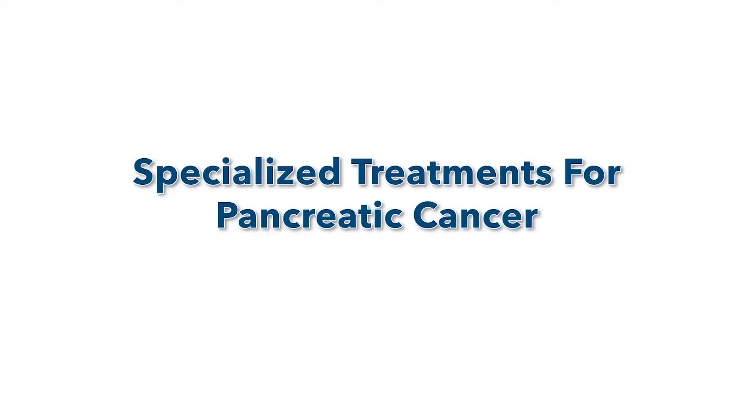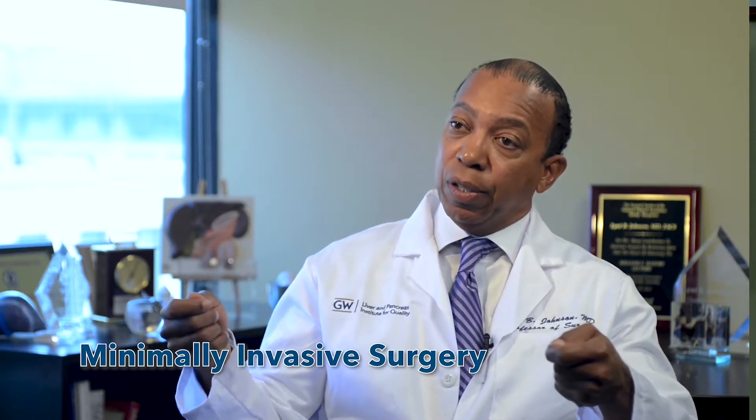Here at George Washington University Hospital, we have two unique treatments for pancreatic cancer. One is minimally invasive surgery and two is advanced vascular reconstruction, or blood vessel reconstruction, for tumors that are more advanced. The first technique involves using small incisions and using a camera in the operating room with long instruments in order to mobilize the tumor and do a resection.